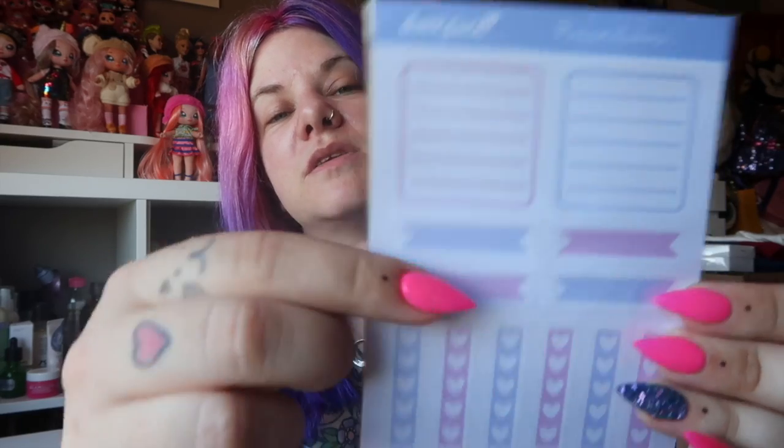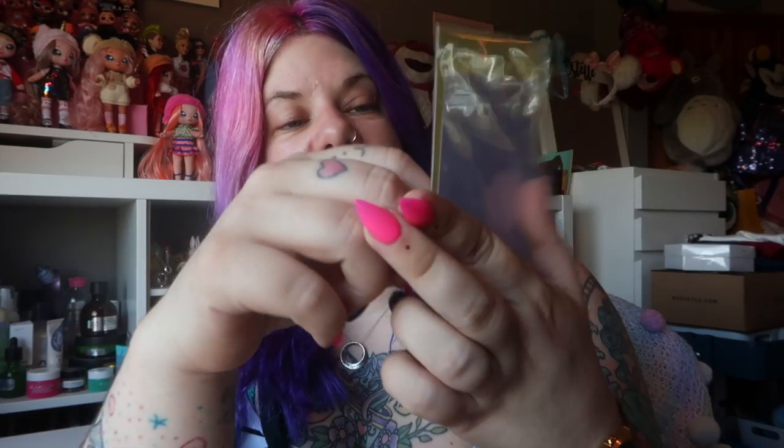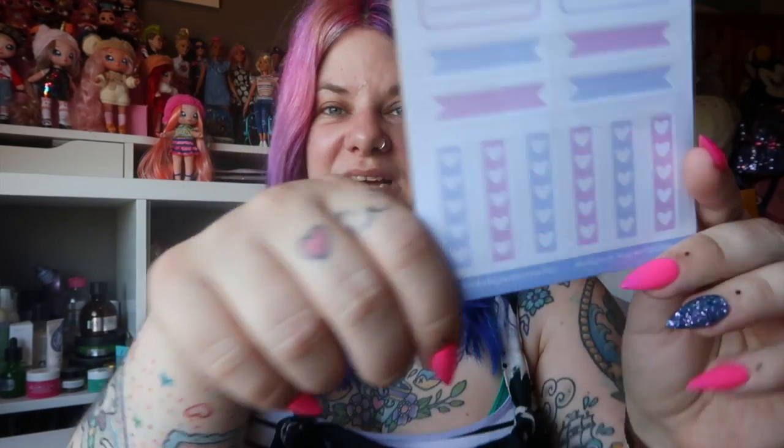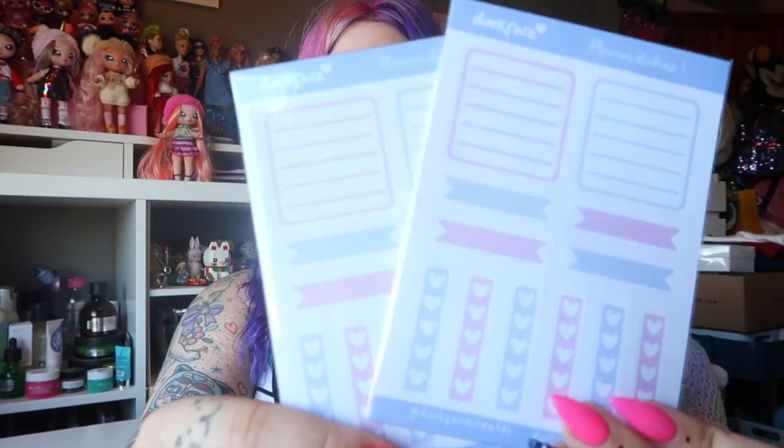Next up are some stickers. These are planner stickers, so if you do journaling or planning these will be ideal for you — little checklists, little banner headers, little notes. Ideal for journaling and planning. It's just a little sheet of stickers and we've got two sets of those. If, like me, you aren't terribly creative and you can't create the beautiful spreads that people create, these planner stickers are ideal because Gemma's done the work for you, so you don't have to worry about making it look nice.